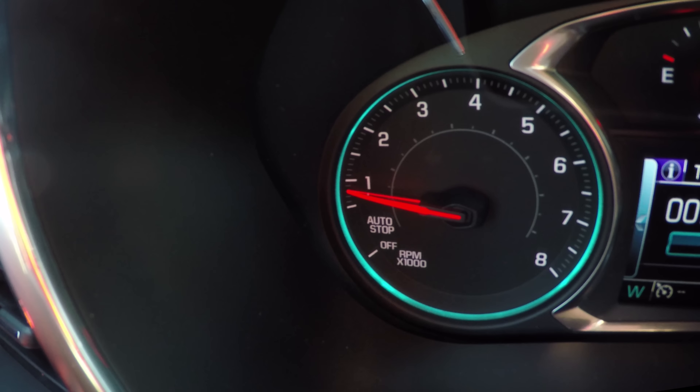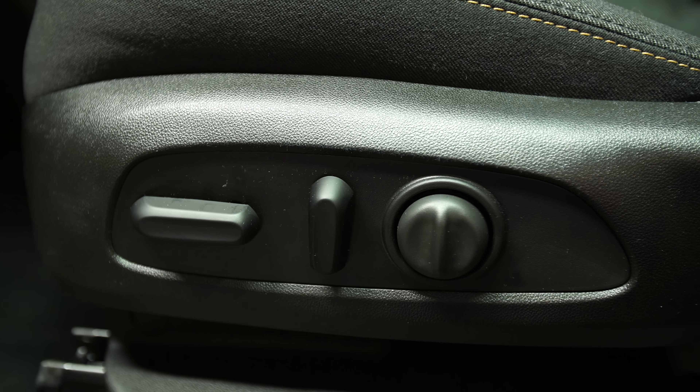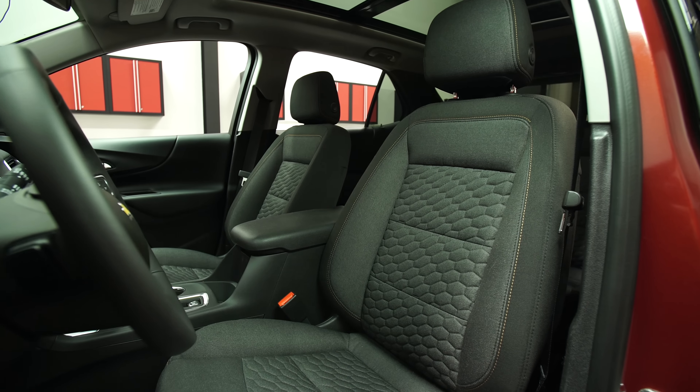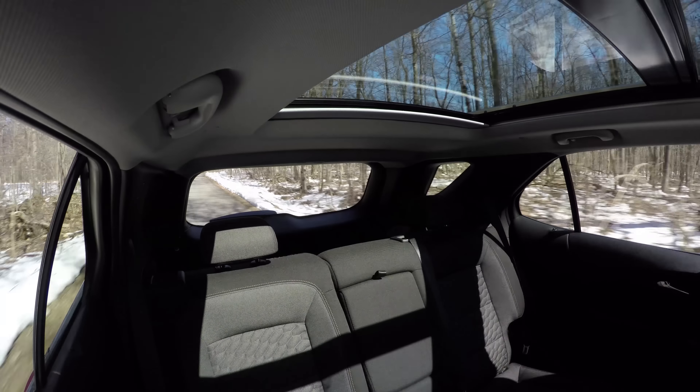A stop-start feature is also fairly unobtrusive. The front seats have eight-way power adjustments, including two-way power lumbar, and they're reasonably comfortable over a long commute. Front visibility isn't bad, but the rear three-quarter view is compromised by thick pillars.